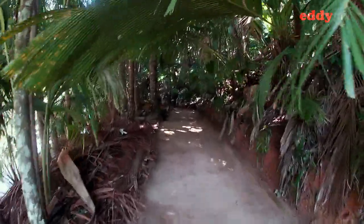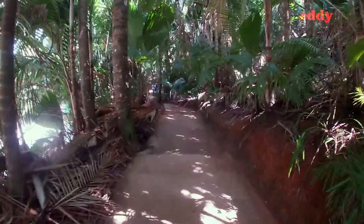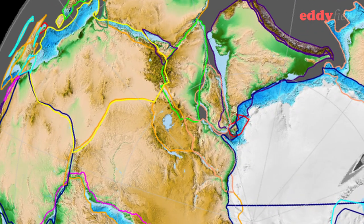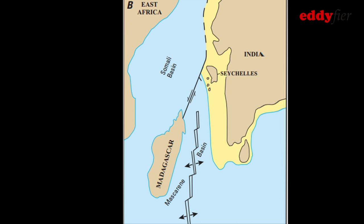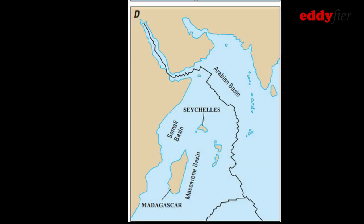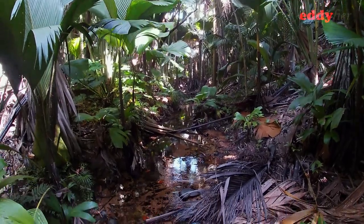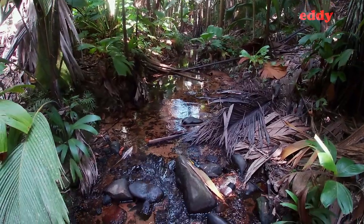Vallée de Mai is a primeval palm forest, and as the name suggests, its origins go way back. Seychelles was once part of the supercontinent Gondwana. Over the years, Seychelles and India separated from Madagascar. Eventually, India moved towards Asia, leaving Seychelles as we see it today, isolated in the Indian Ocean. This isolation meant that Seychelles had very little connection with the surrounding world, and as a result, Vallée de Mai has changed very little.